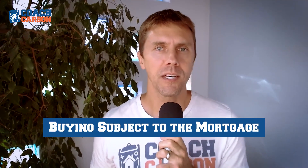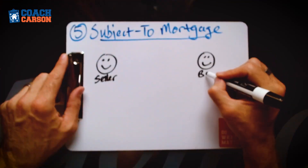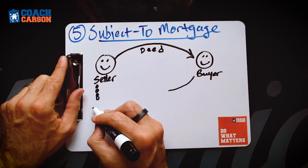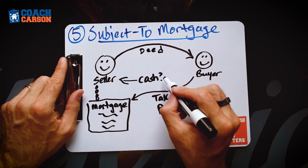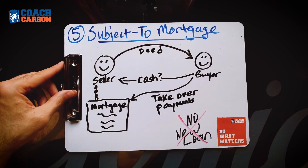The fifth and final creative financing technique that can help you in a high interest rate environment is buying subject to the mortgage. This is a close cousin of seller financing, but unlike seller financing where the owner owned the property free and clear, here the seller still has an existing mortgage. Buying subject to the mortgage means you go to closing, you actually buy the property and get the deed, but instead of paying off the owner's mortgage, you leave that mortgage in place and start making payments on their existing mortgage.